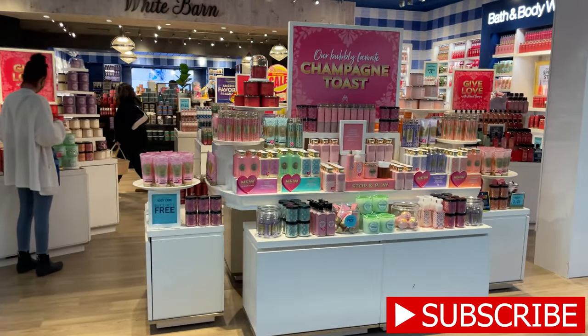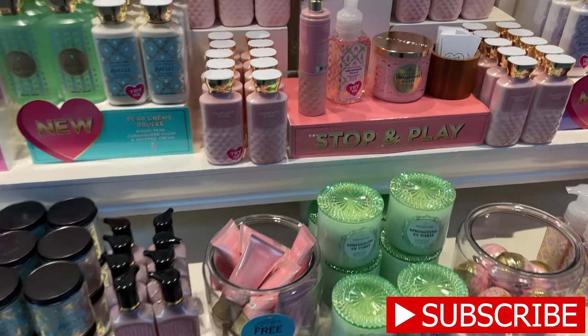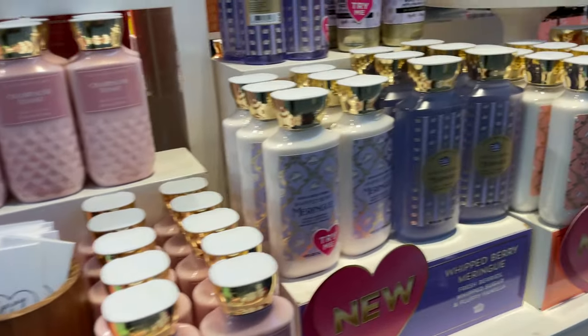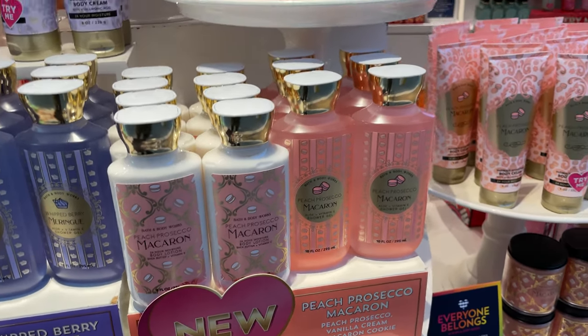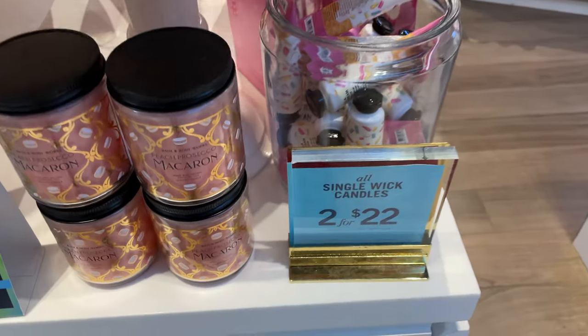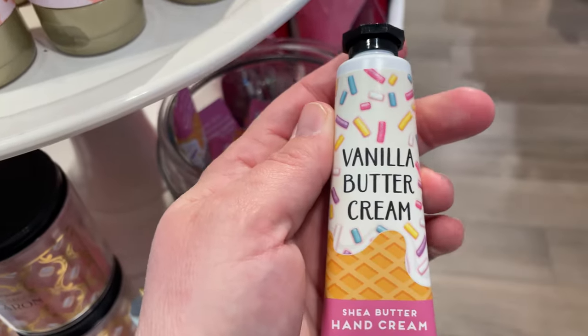Good day champagne toast, peach — that looks fun. Look at these little cuties: vanilla buttercream, $7.50.